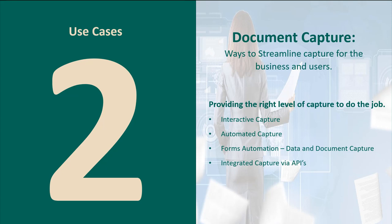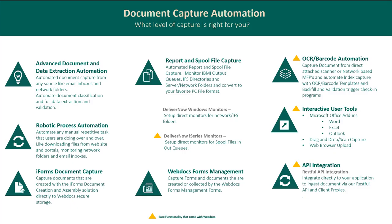The next area is document capture and ways we can streamline for business users. Document capture and indexing can be handled in many different ways, from full user interactivity all the way to fully automated. Sometimes it's a mixed approach — companies adopt different strategies where users push in certain information while an automated process handles other content. You can do all of the above.